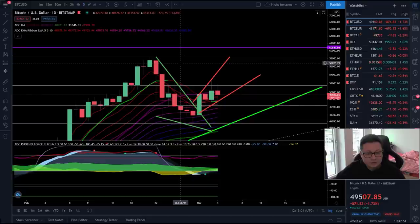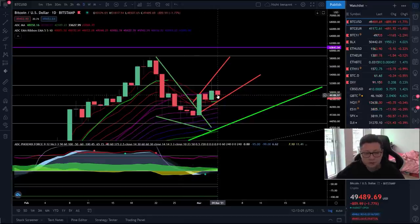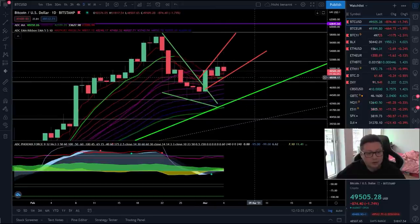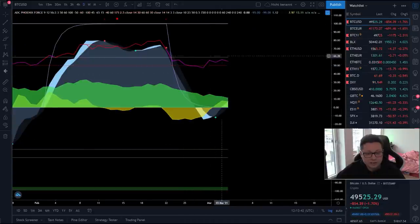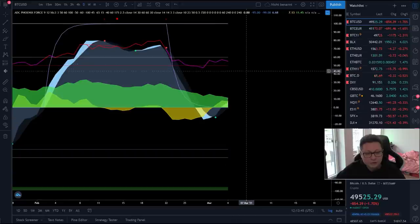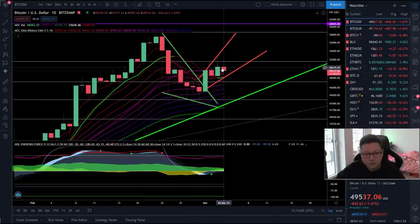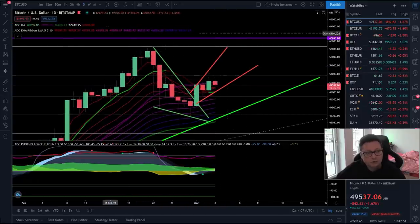If you're on the sidelines waiting to open a long position, wait at least for today's close above the 20 daily moving average. Otherwise wait for a bounce around 42 to 44,000 if we break down — which in my opinion happens as soon as we close a daily candle below the 20 daily moving average. Looking at my own indicator, the RSI is still above the 50 level and we have a buy signal, so in theory we have enough energy for an explosive move to the upside after this bullish reset.